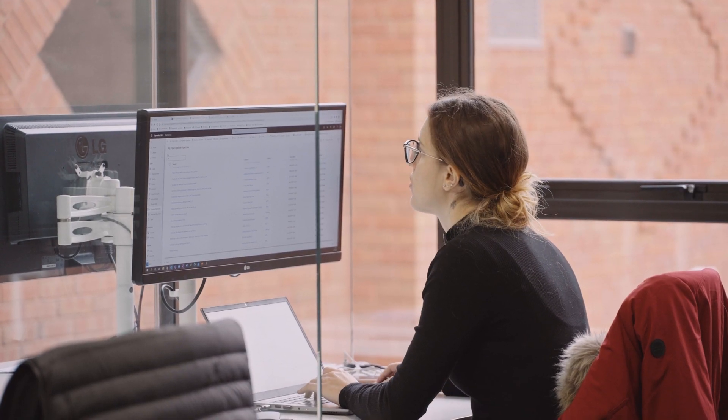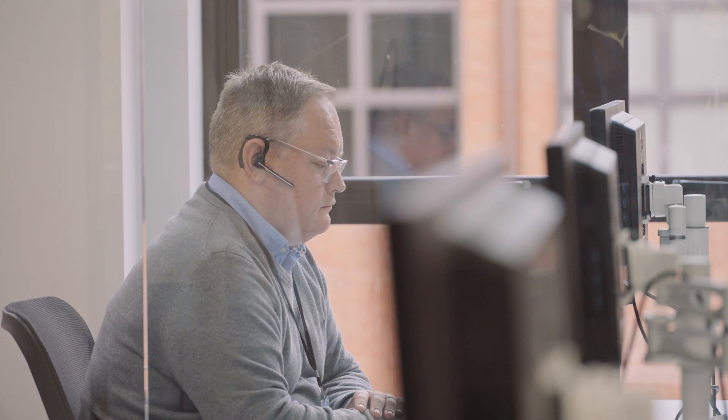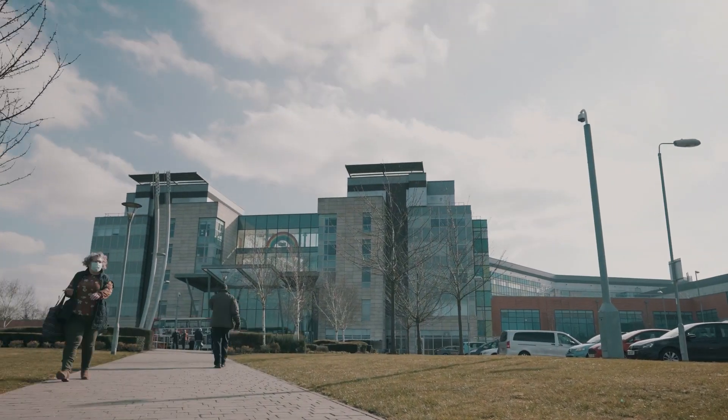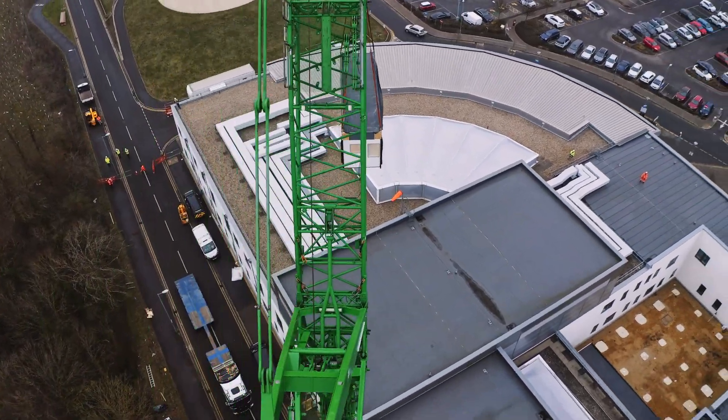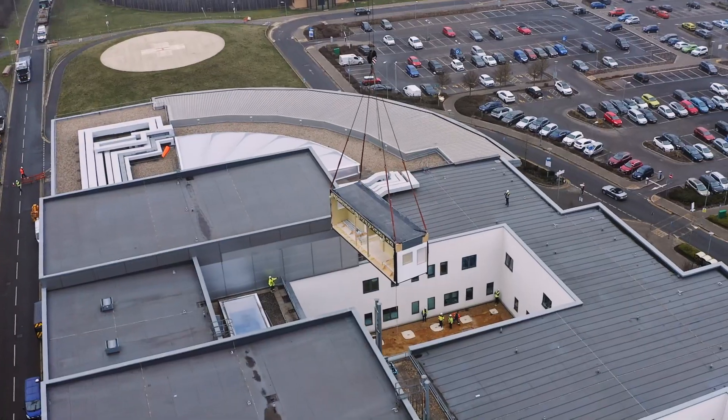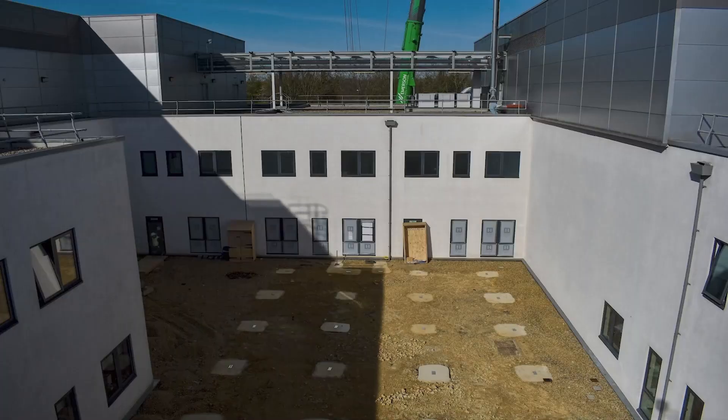We get a lot of demand for modular buildings, and for that reason we've become an SPS approved supplier for modular buildings. That enables us to provide rapidly deployable temporary or permanent new facilities for hospital sites, such as our recent project for Peterborough City Hospital, providing an urgent treatment centre and a paediatric assessment unit to help them increase their emergency care capacity.